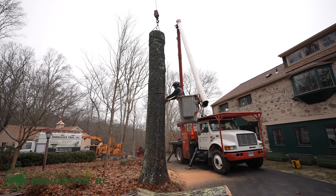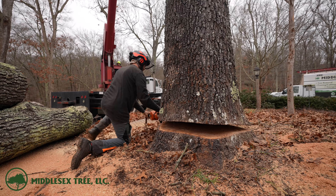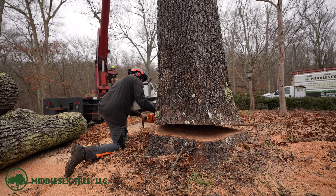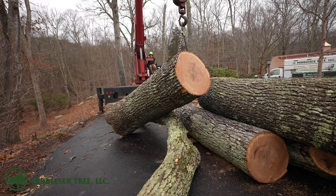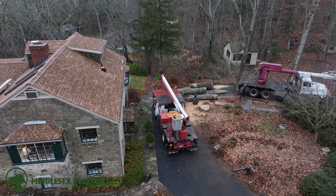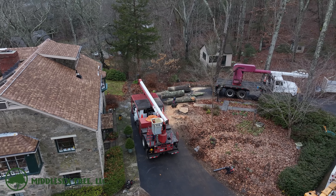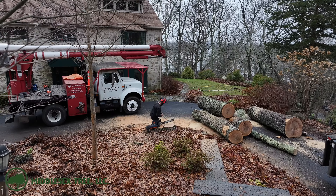Chaw is going to head in and make the last cut on this trunk, and we're going to call it a wrap on this big monster. The guys have one more tree left in the driveway to take down today, which is the same size if not a little bigger than the one we just did. Check out the before and after shots of this. I talked a lot with the customers over the past couple days and they were more than ecstatic to have this tree gone.